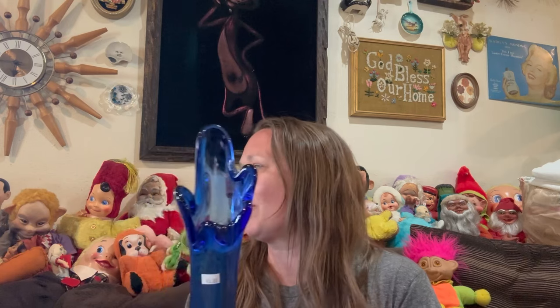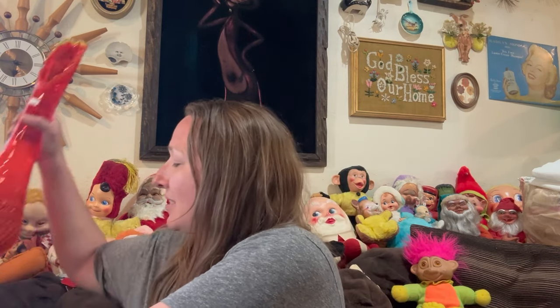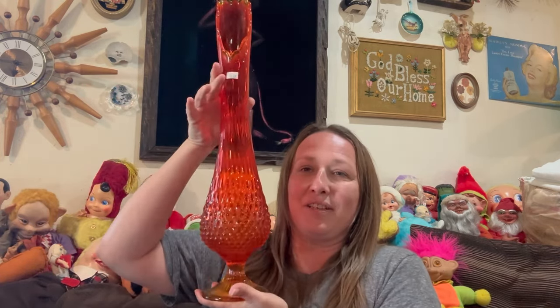Well, the guy helping run the estate sale came out and said you guys can go look in the garage, but the house is going to be another five minutes or so. Everybody went to the garage, and me and a couple other ladies stayed back. I spoke up and asked where the entrance to the house was going to be. He pointed up to the porch, so me and the other ladies walked up there. I let a couple other people that were waiting in line ahead of me too — there were like five or six people ahead of me in that line.